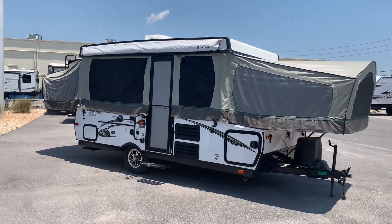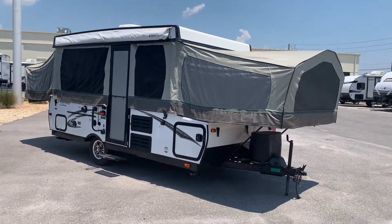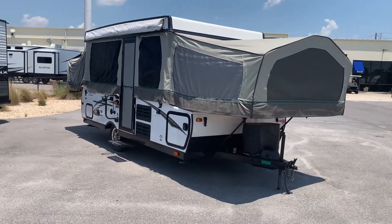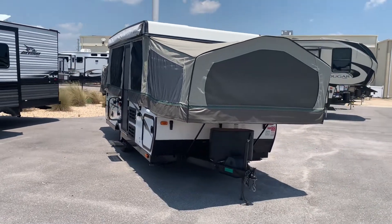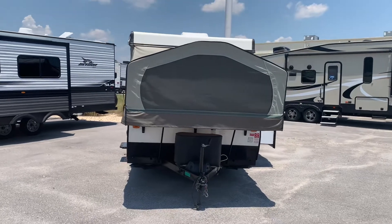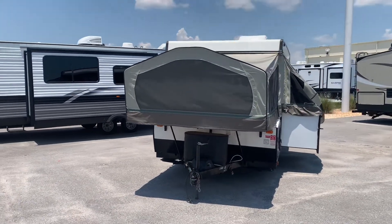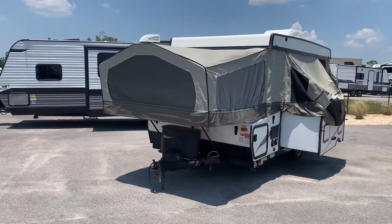Pop-up campers are a nice transition to go from tent camping into camper-type camping. They are relatively light — most any vehicle that has a towing capability can tow a pop-up camper. It has tent-like material that goes around the top of the camper, and that stuff folds in making it more compact. There's plenty of room; you can stand up in it depending on your height, and they have plenty of storage spaces.